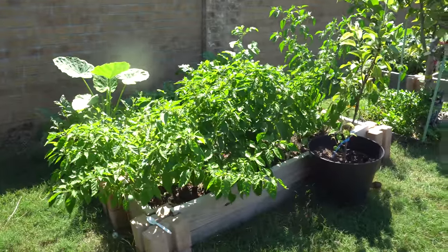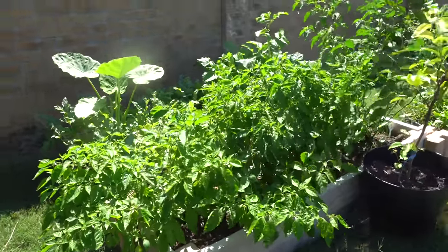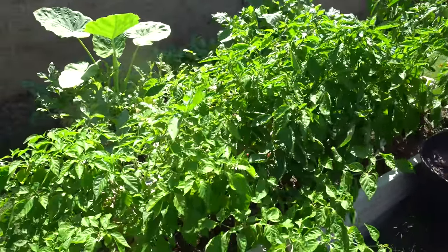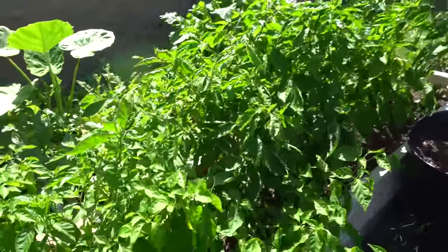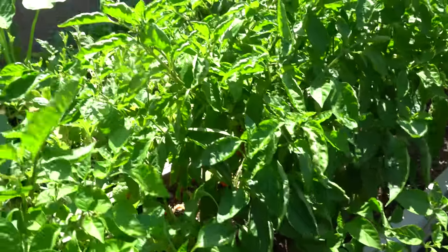On to the raised beds — look at how beautiful these look compared to the previous few updates. As I mentioned, I started keeping a fertilizing schedule every week now, so they are just beautiful and green. They don't look sick with yellow leaves anymore, and they are pushing pods like crazy.